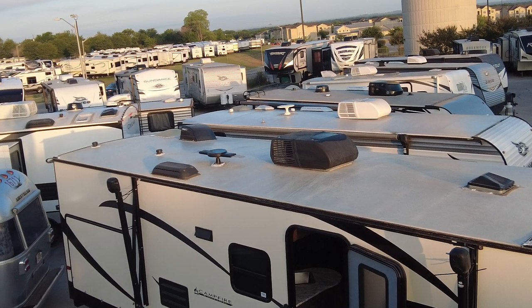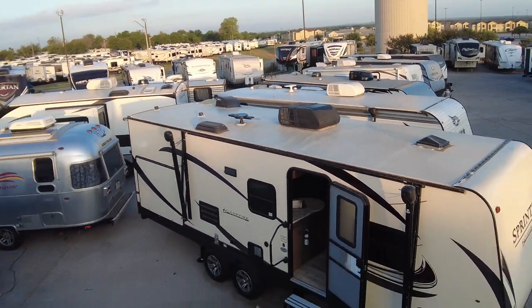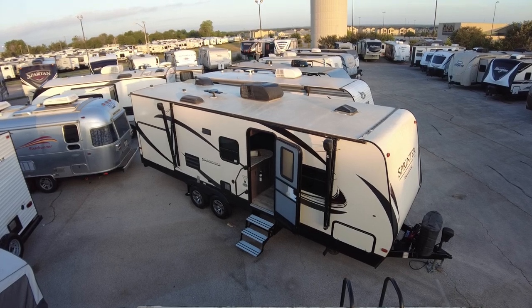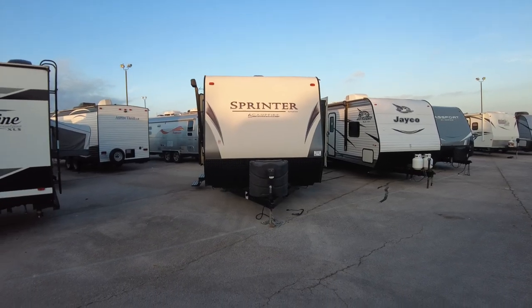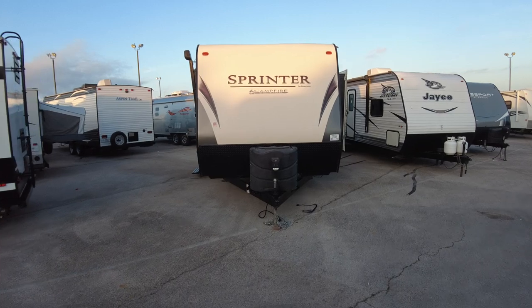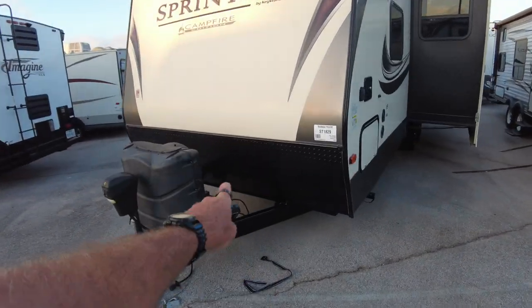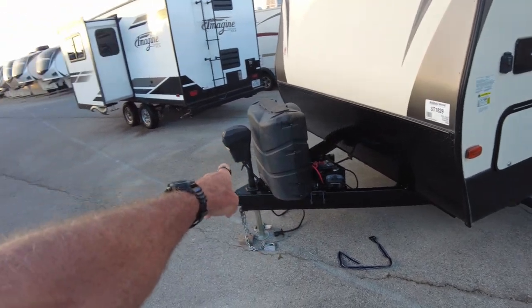I'm gonna jump down off this thing. I'll remind you what the interior is and we'll go from there. Okay, here she is — the appropriately named Campfire Edition — because we're going camping! We'll make sure your battery is fresh. You have an electric tongue jack.